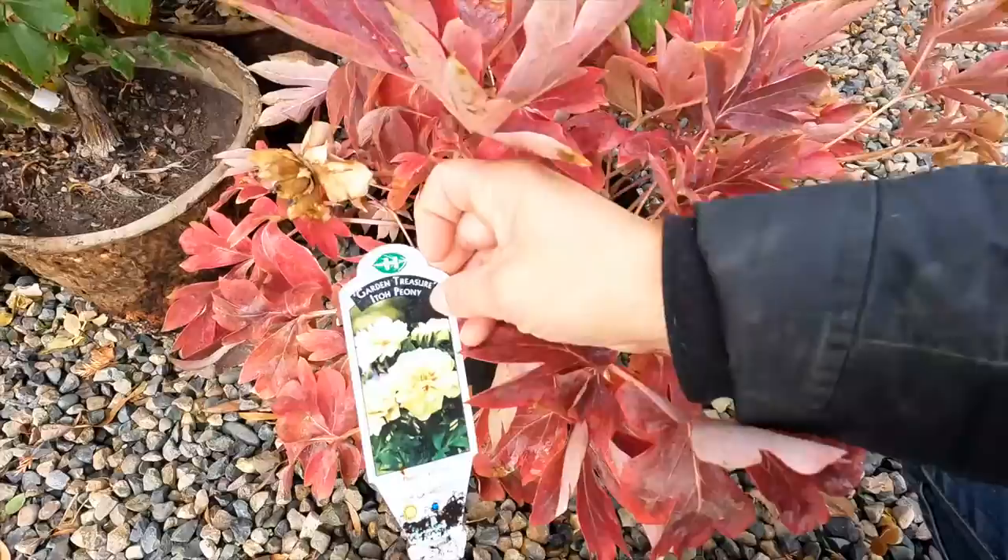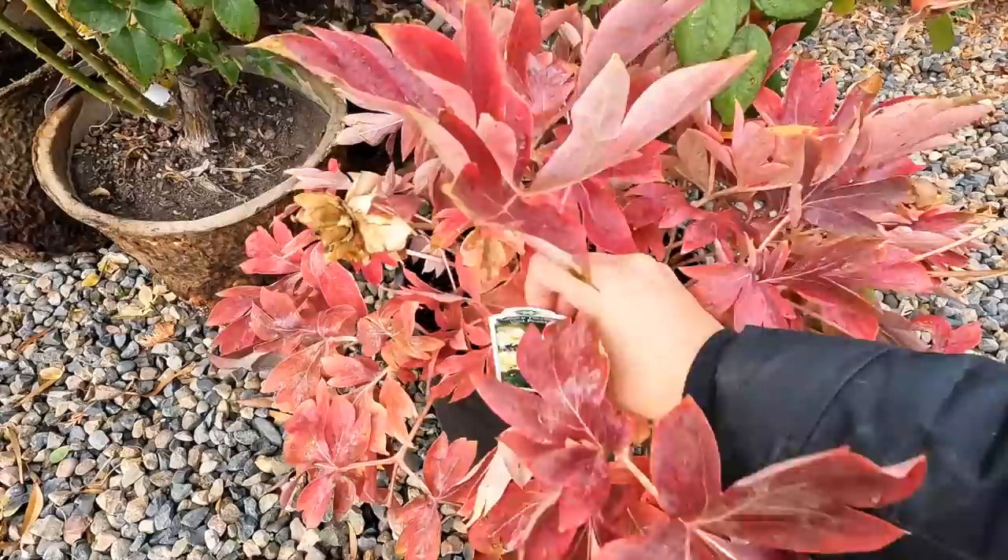The peony I got this year. Oh my word, is that not the most beautiful fall color ever. This is a Garden Treasure peony. Look at how gorgeous the soft yellow blooms are. It did bloom in its container in our high tunnel.